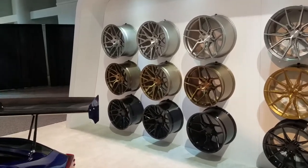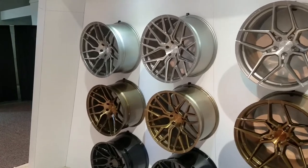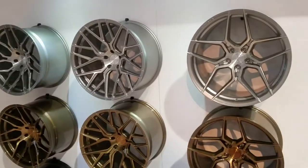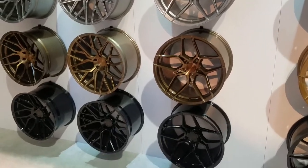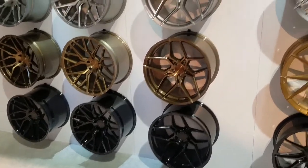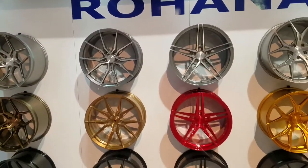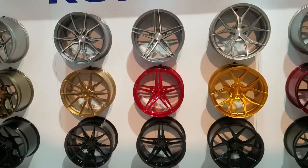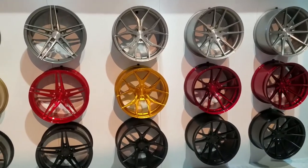Right now we are in the Rohana booth at SEMA looking at some of the wheels. All of these are the RFX lines, which is the flow-formed wheels. Great looking wheels come at a very good price point. We sell a ton of these wheels from Rohana and the quality is always exceptional. Customers are always satisfied and pleased to have a set of Rohana wheels.